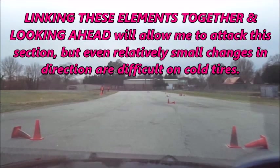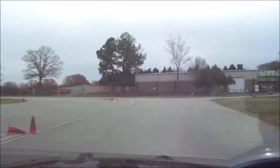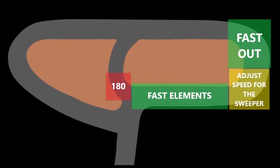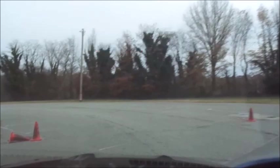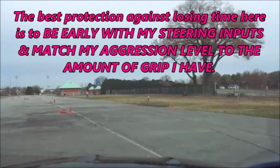Linking these elements together and looking ahead will allow me to attack this section, but even relatively small changes in direction are difficult on cold tires. At full attack, I'll have to adjust my speed to enter the first sweeper — the entry is pretty fast, but I have to watch out for understeer until I get enough heat in my tires. I expect to be chasing the front end on all of my runs today. If I can keep the car composed through the first part of the sweeper and run the correct line, I should be able to start rolling on the throttle midway through, but I have to avoid going sideways coming out. The best protection against losing time in the fast elements is to be early with my steering inputs and match my aggression level to the amount of grip I have.